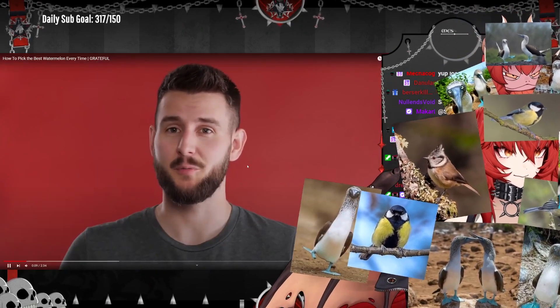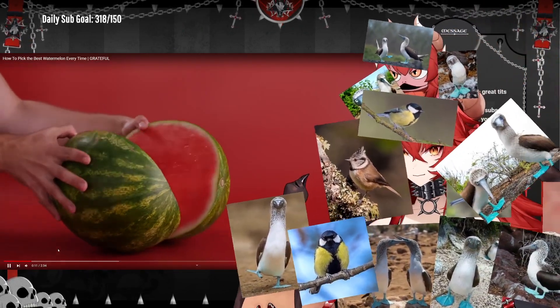Picking out the right watermelon can feel a little challenging because the only way to really know is to cut it open, and by then it's too late. But hopefully with these tips they can steer you in the right direction so you can pick the best one.